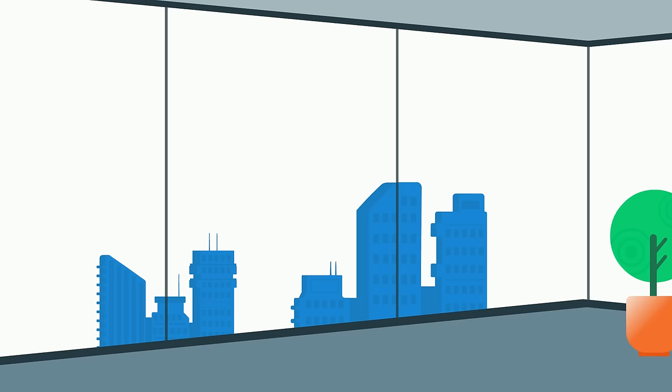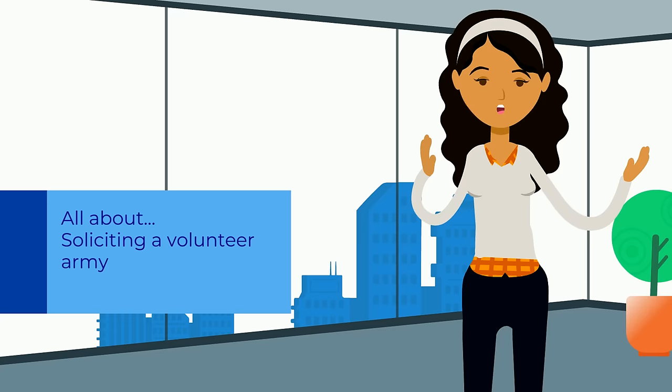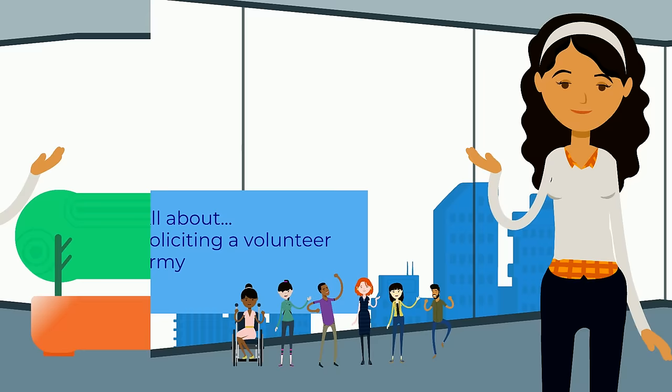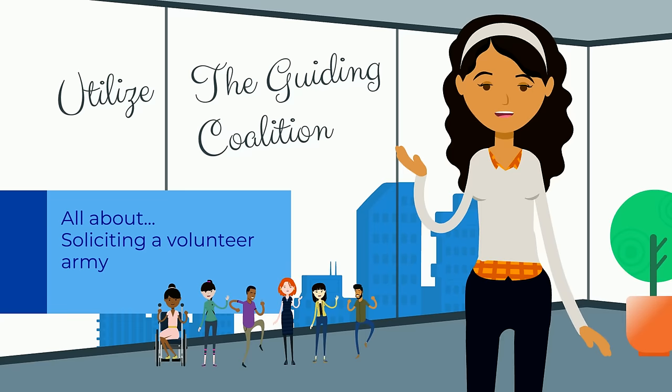Step four: enlist an army. Your vision needs to be thoroughly communicated throughout the organization. This step is all about soliciting a volunteer army — a sizable body of employees who are excited and able to take action on the strategic initiatives linked to your vision. Here is an excellent opportunity to utilize the guiding coalition, as between them they are likely to have networks in every area of the business.